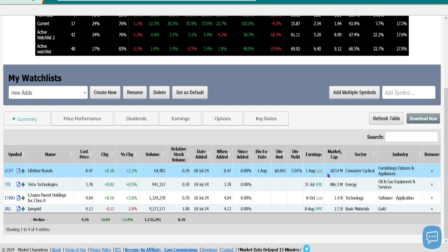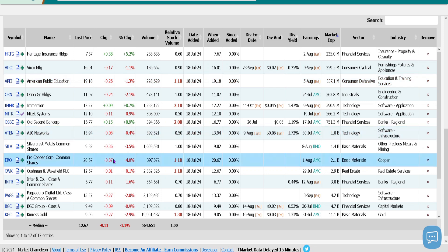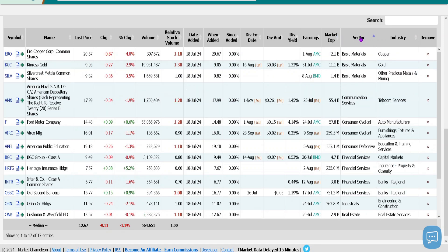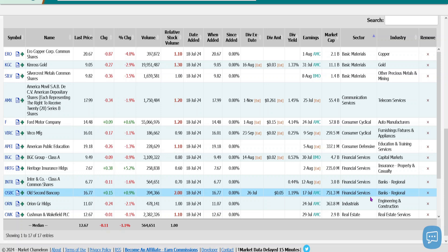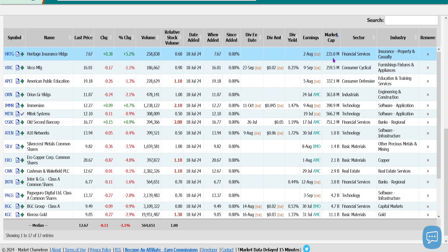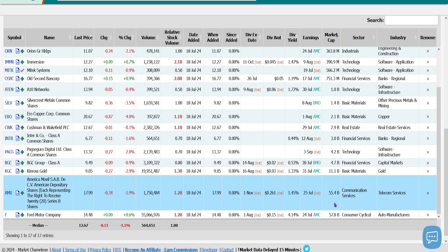Market cap-wise, the smallest one is Lifetime Brands at $187 million market cap. There's another small one, Tetra Technologies. We also have two mid-caps: E2 Open and IAM Gold. Here are the stocks that were retained in this update. Sector-wise, we have three basic materials, communication services, two consumer cyclical, consumer defensive, about four financial services, one industrials, one real estate, and four technology. Market caps range from $235 million all the way to $57 billion for Ford Motor.